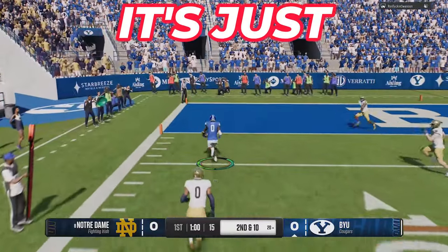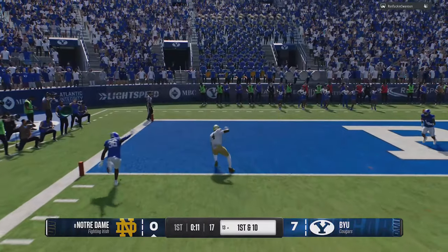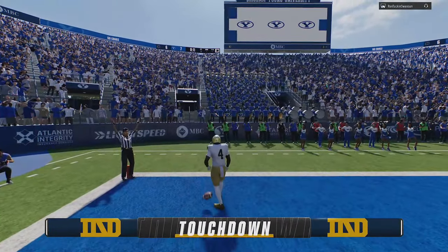Here's a quick throw out to the left. Really? First down. It's complete to the left. Touchdown by the Irish!